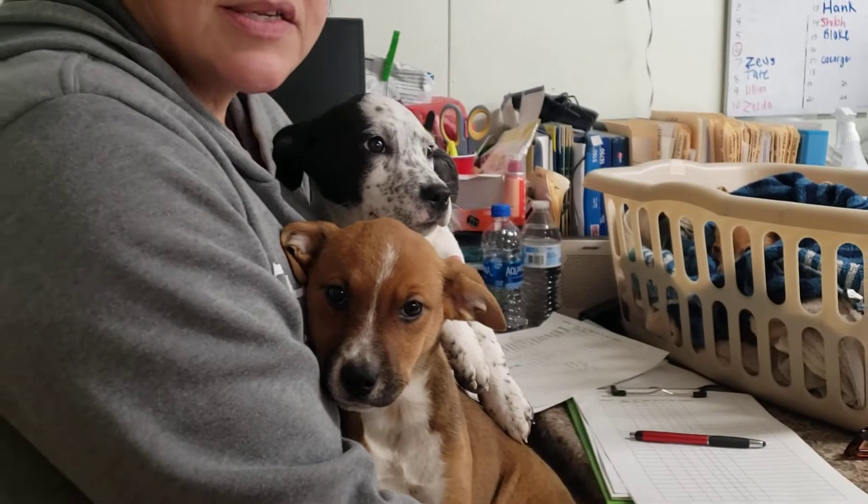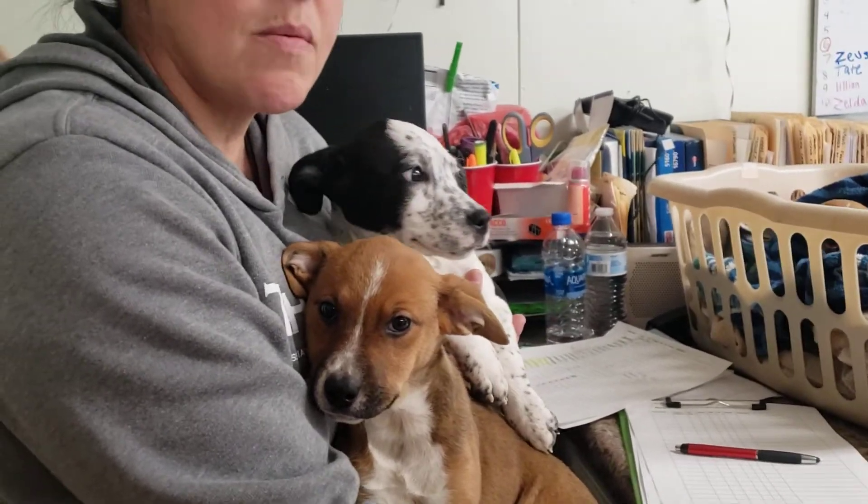We're open back to somewhat normal — I think as normal as we're going to get anymore — but no appointment necessary. Walk in every single day. No adoptions on Sunday, but we are here every day. So thanks everybody and have a great day. Bye-bye.